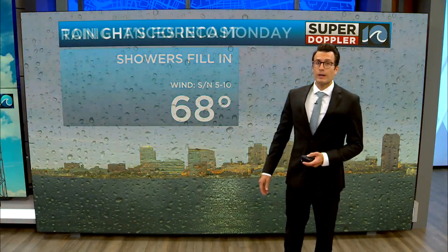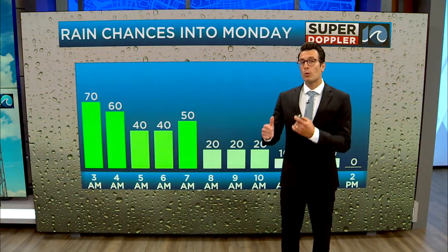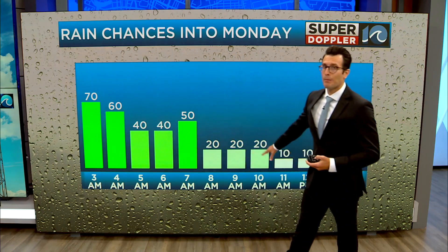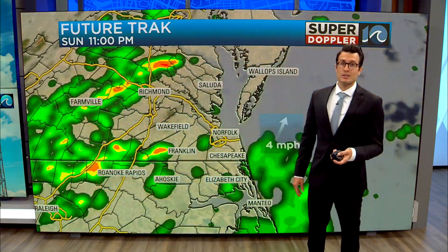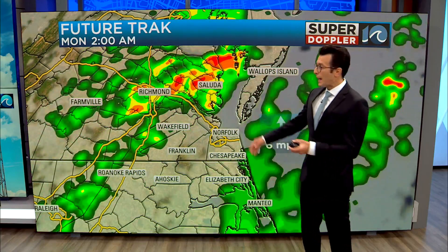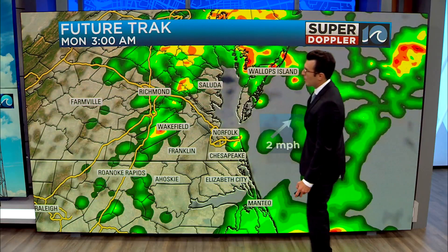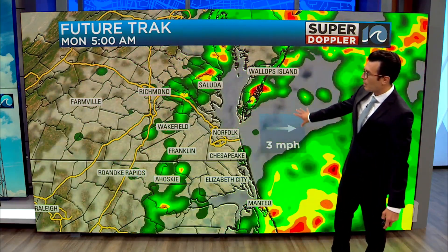Scattered showers continue to fill in as we head into the night. They fortunately will only be confined to the early morning hours on our Monday, coming to an end around mid to late morning. Heads up if you're out the door early for that morning commute — there could be a couple of almost-thunder or some pockets of heavy rain overnight.